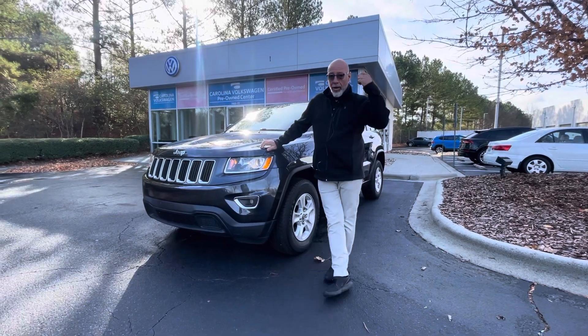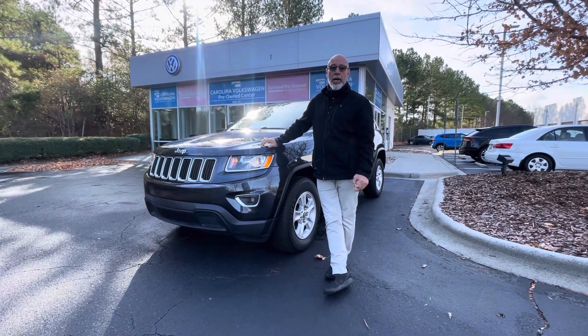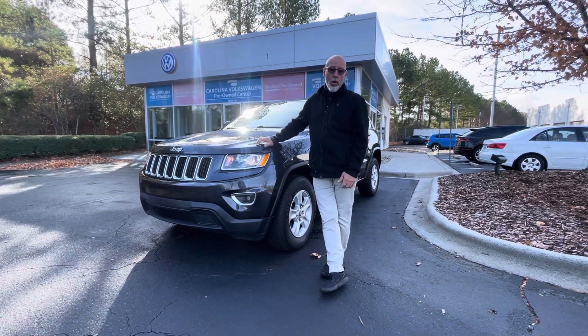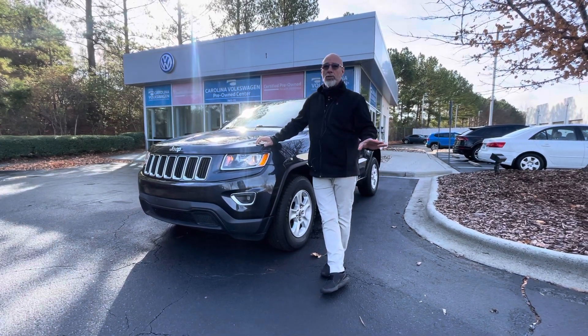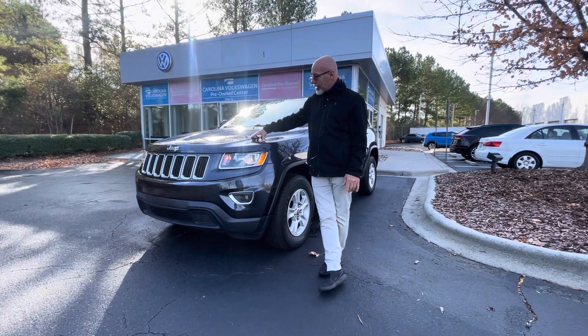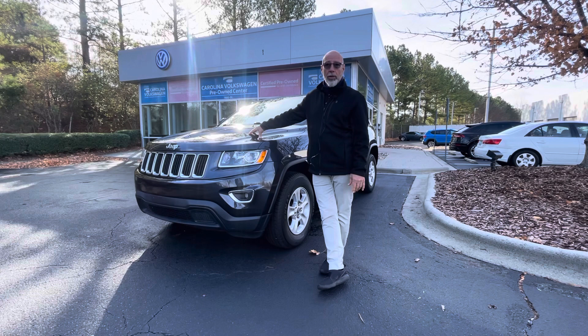Good morning, Dwayne. This is Craig at Carolina Volkswagen, and I know you put an inquiry in regards to a 2015 Ford Explorer that we had. Unfortunately, that one sold yesterday, but I thought about this 2016 Jeep Grand Cherokee Laredo.